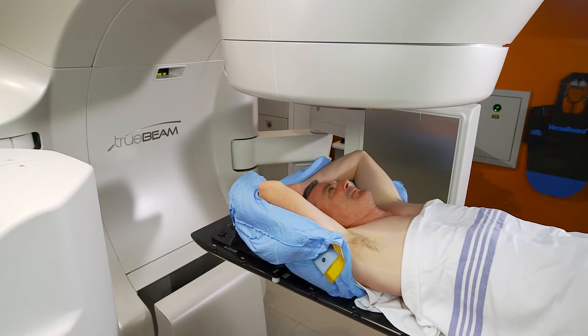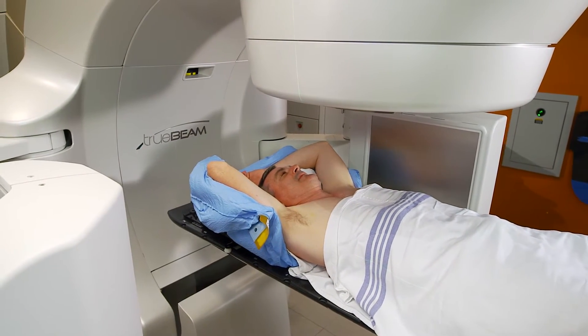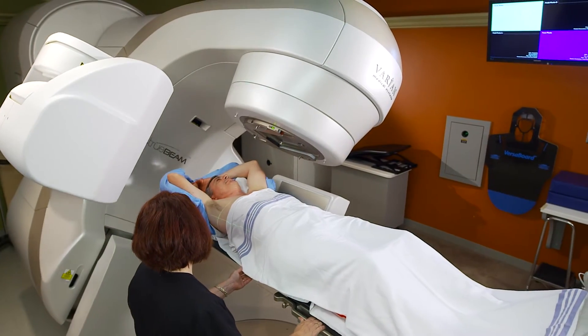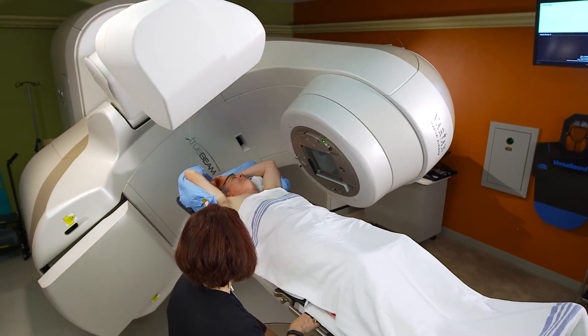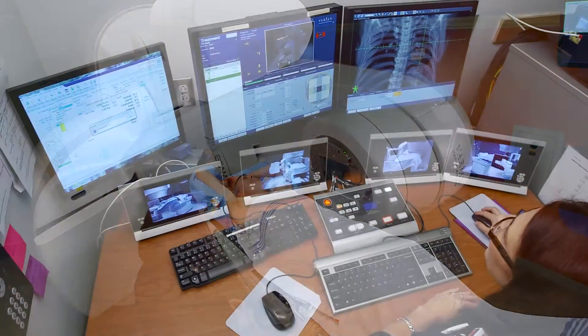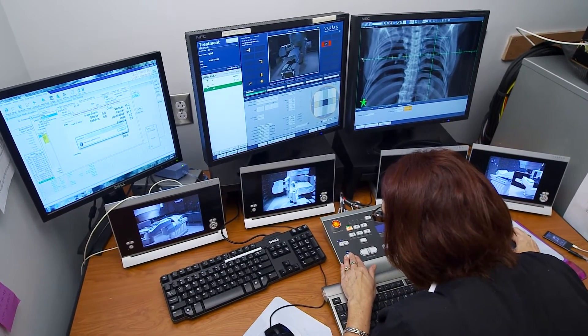During this first treatment, we'll take images of your treatment fields to allow the team to make sure all parameters are set correctly before starting your daily therapy. During treatment, you won't feel anything when the radiation is delivered. The therapist will use a television monitor and intercom system to see and hear you.